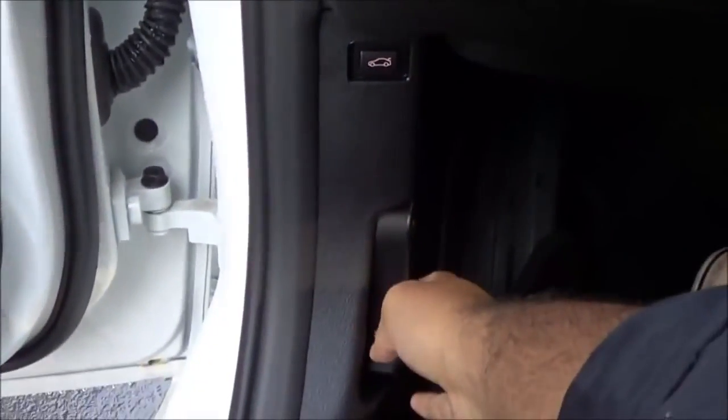All windows are fully automatic in the 3 Series. Let's go ahead and pop up the hood and check out the engine bay.